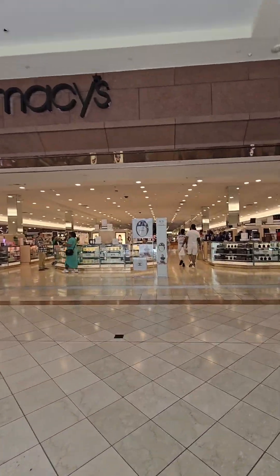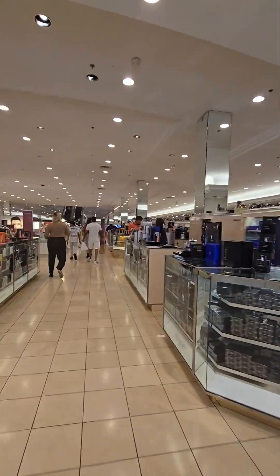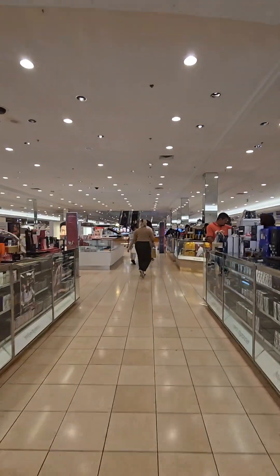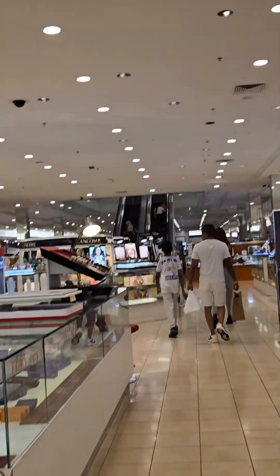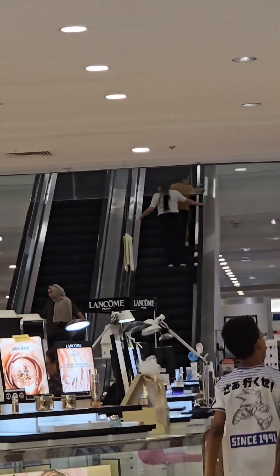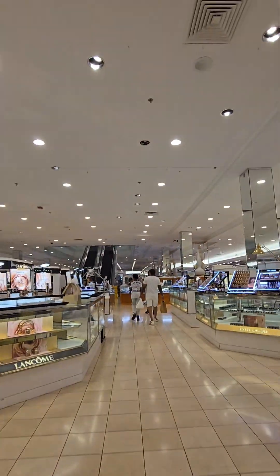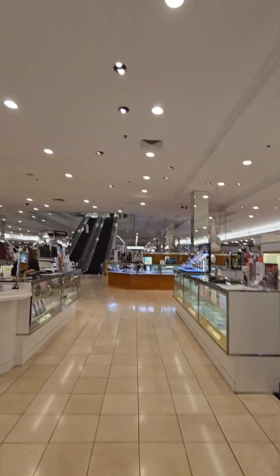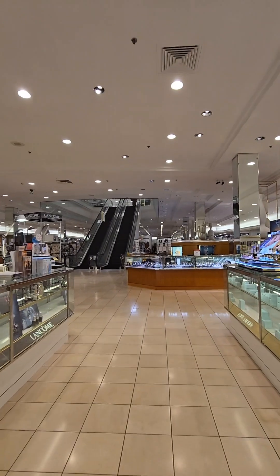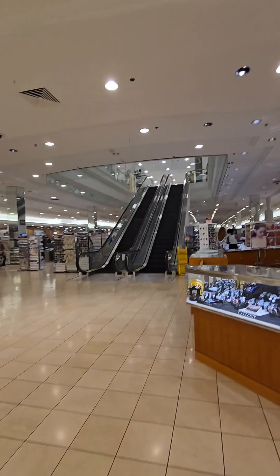We're going into Macy's at the Crabtree Valley Mall in Raleigh, North Carolina. Their escalators are not criss-cross. Restrooms are that way. I haven't seen an elevator sign yet.